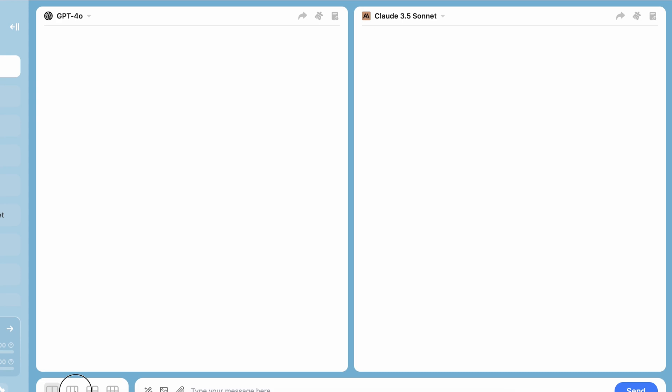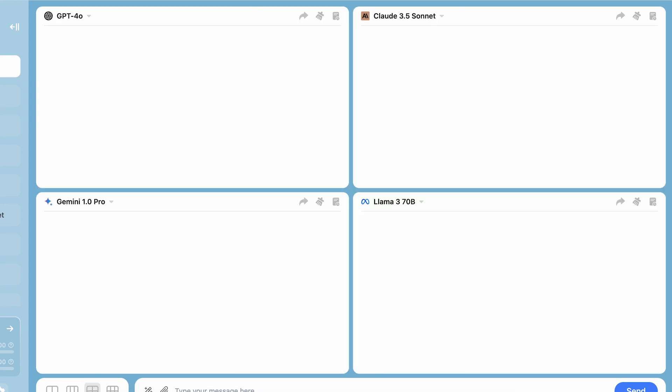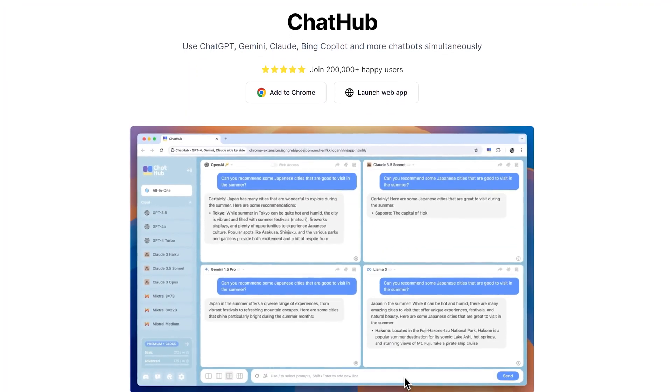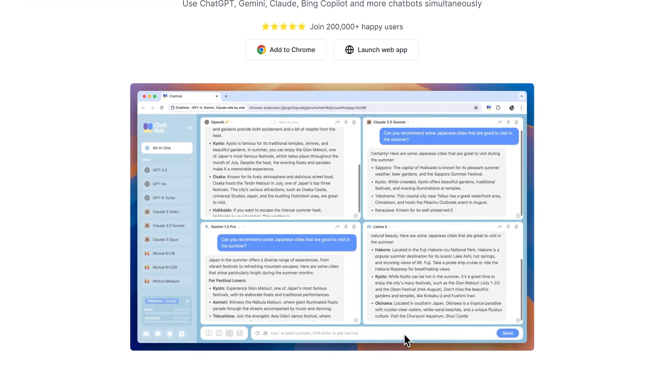With ChatHub, I can chat simultaneously with up to six AI assistants at the same time. Let me show you how it works. ChatHub is a browser extension that works on all Chromium-based browsers like Chrome, Edge, Brave, etc. You install it from the extension store, and it opens in a separate tab.